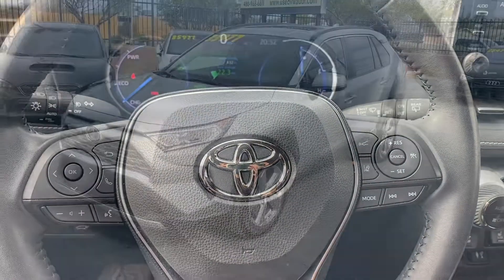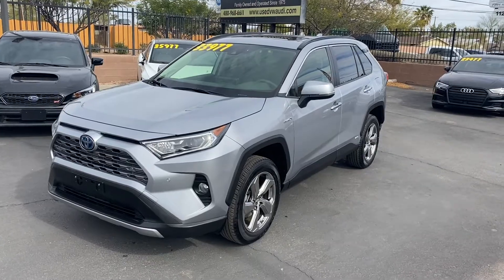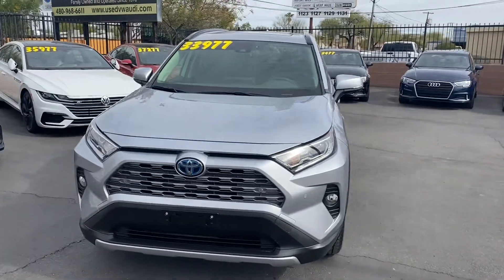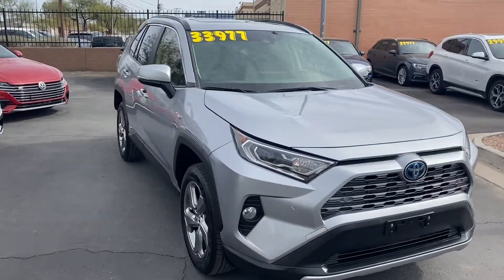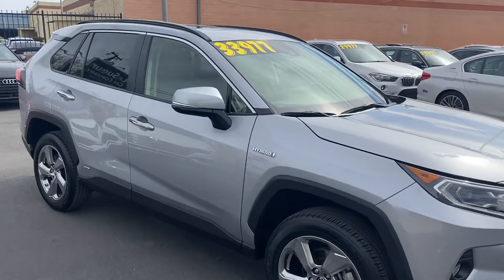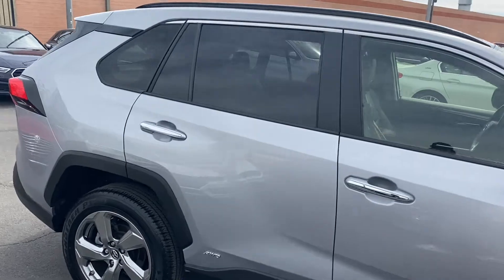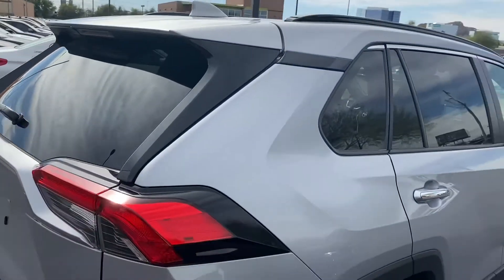Overall, it's a really nice looking interior with lots of cool features in this limited trim. This RAV4 is in great condition — it doesn't have a single damage or accident on its Carfax report and it's a one-owner vehicle with under 9,000 miles. It's got a 2.5-liter hybrid four-cylinder engine that gets incredible gas mileage: up to 41 miles per gallon in the city and 38 on the highway.